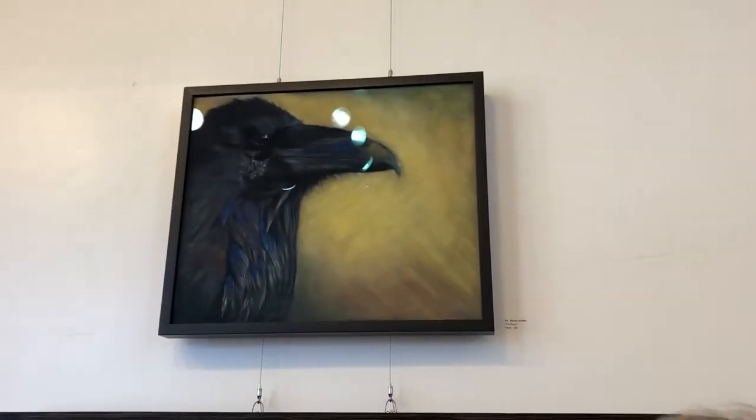Sometimes it works, sometimes it doesn't. Then I start with the eye and just go from there, and then it's pretty quick. But those feathers in the front of his chest took me an awful long time, I must admit. It usually doesn't go as slowly as it did, but I was trying to get a lot of that detail.